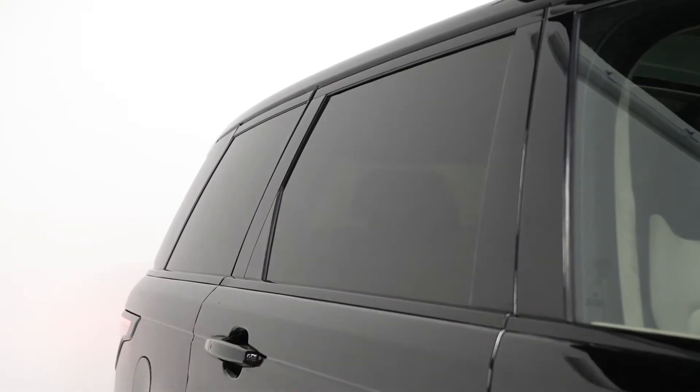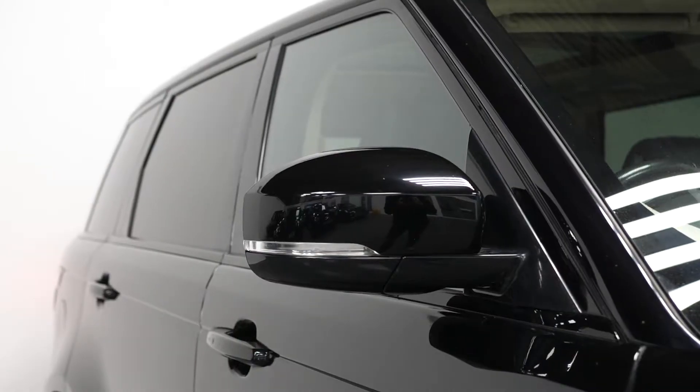The bright twin tailpipes, the privacy glass through the rear along with your black window surrounds, and you have the side vents and the Range Rover bonnet vents.